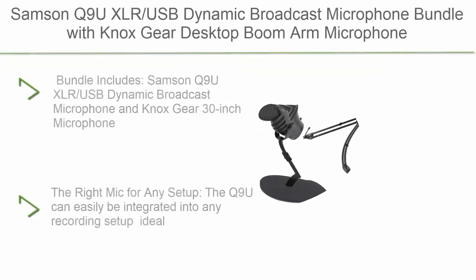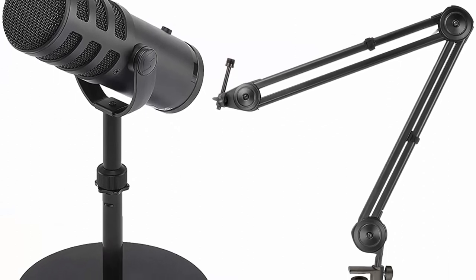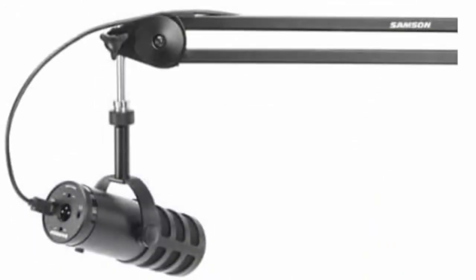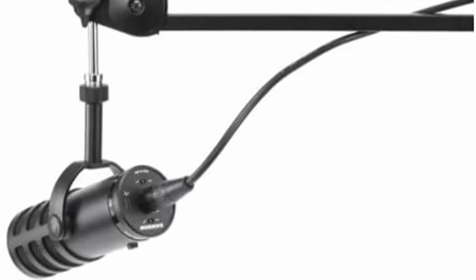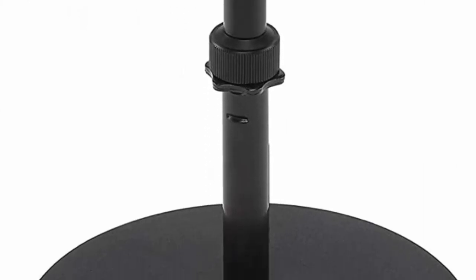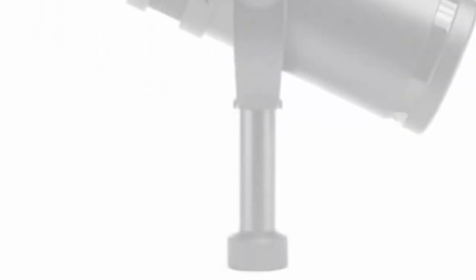Number 7: Samson Q9U XLR/USB dynamic broadcast microphone bundle with Knox Gear desktop boom arm microphone stand. Bundle includes the Samson Q9U XLR/USB dynamic broadcast microphone and Knox Gear 30-inch desktop boom arm in black. The Q9U can easily be integrated into any recording setup, ideal for a one-person show or a multi-host production studio. The modern dynamic capsule with neodymium magnet provides plenty of output for any mixer or audio interface without external gain devices. Wide frequency response and large dynamic range capture the nuance and natural sound of speech and music.